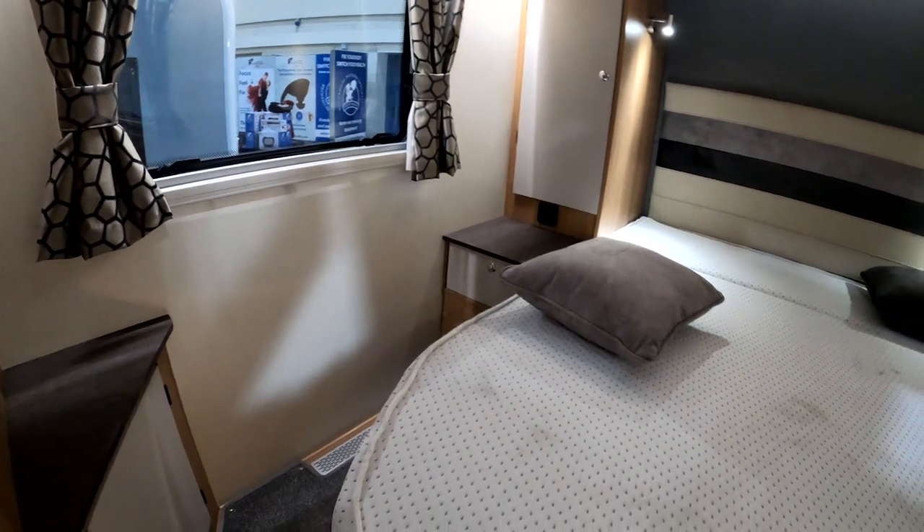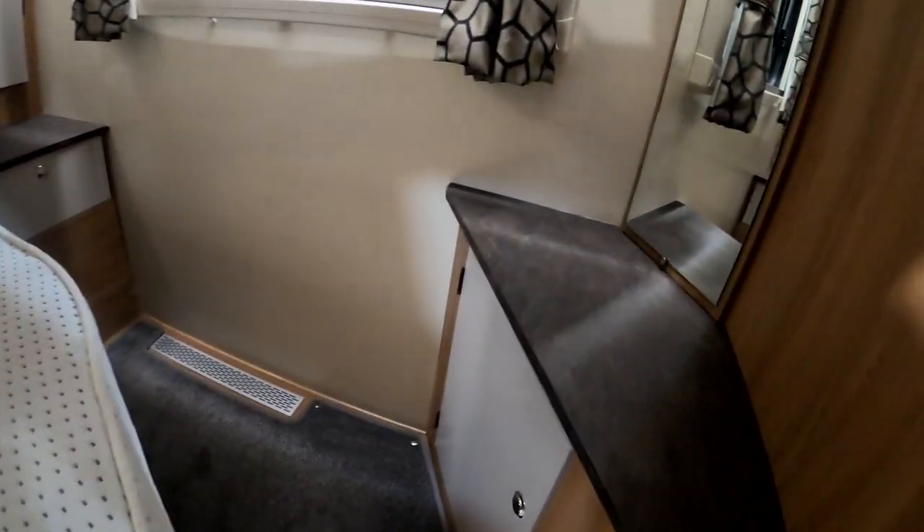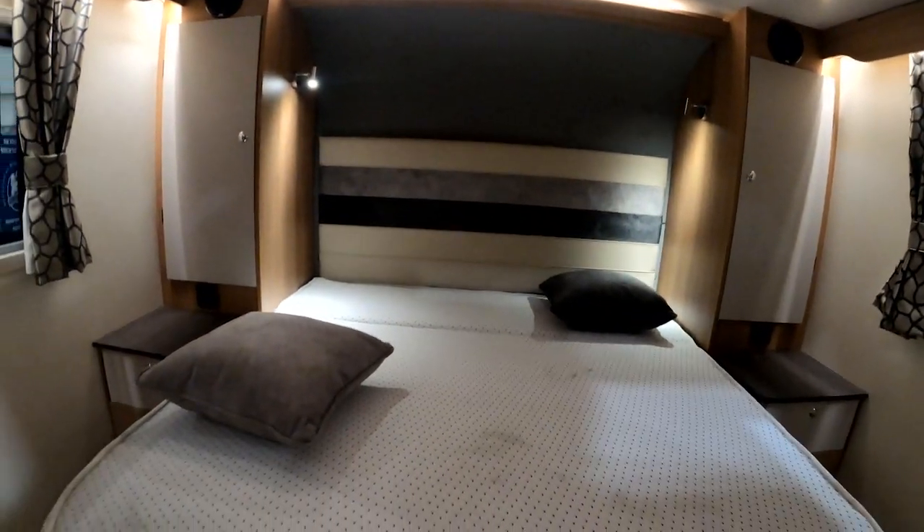I can see the value in it but it's just not something we would go for. Nice big skylight that opens up. I kind of like this one, apart from the fixed bed which isn't for us, but yeah, lots of good things. Let's see what's next.